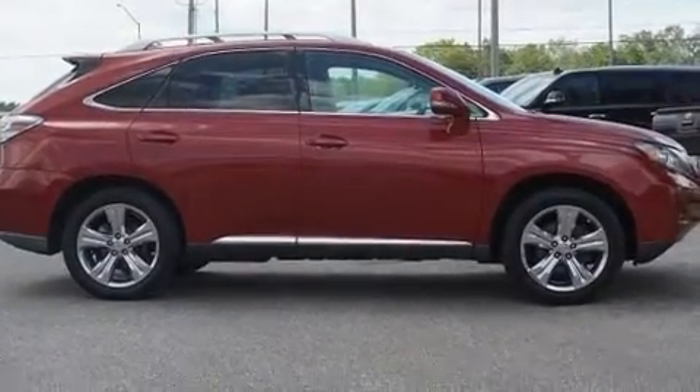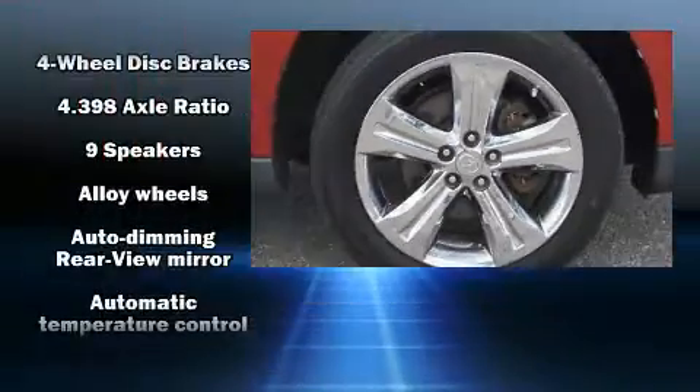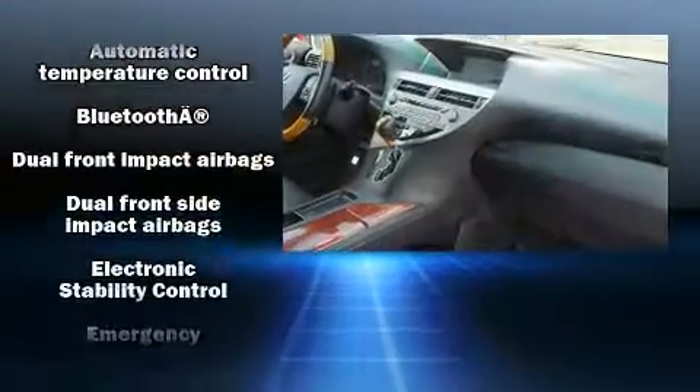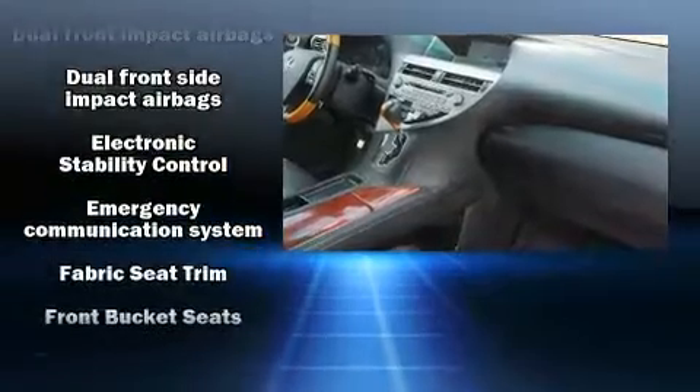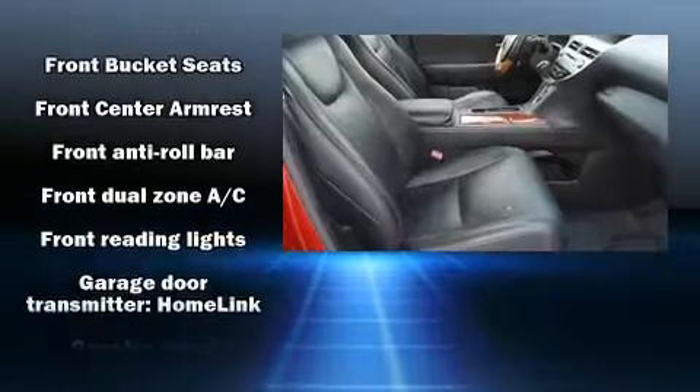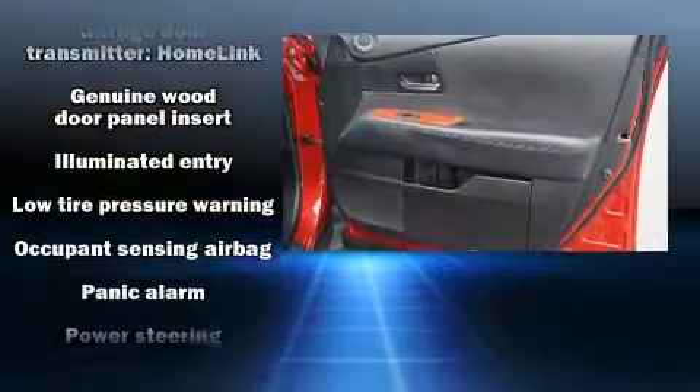Lexus ensures the safety and security of its passengers with equipment such as dual front impact airbags, front and rear side impact airbags, traction control, brake assist, anti-whiplash front head restraints, a security system, an emergency communication system, and four-wheel disc brakes with ABS.